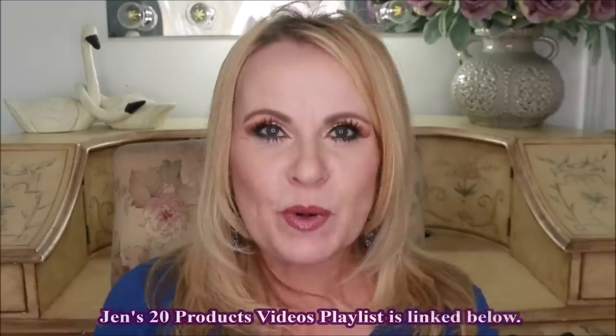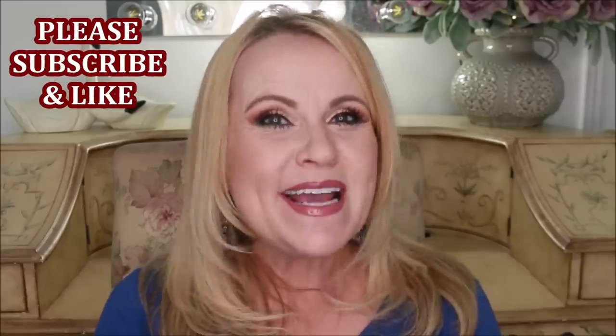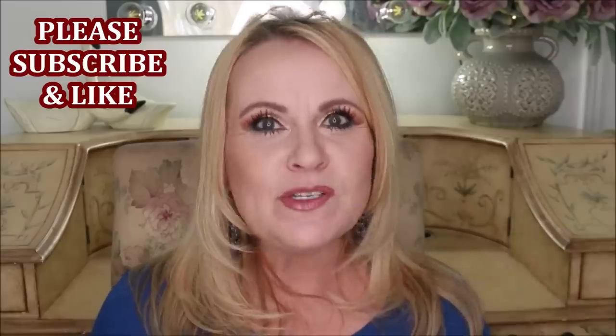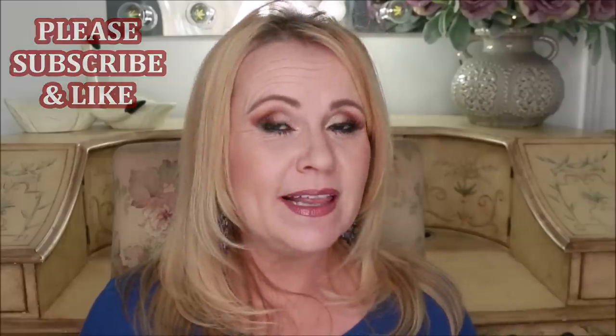Hi YouTube family, are you ready for this? We are gonna fly through these products. I wanted to do this video because of the concept that Jen Loves Reviews did — she did 20 products from 20 brands in under 20 minutes — and I thought I would tweak that to 10 products from 10 brands under $10 in under 10 minutes. I have mostly drugstore products.